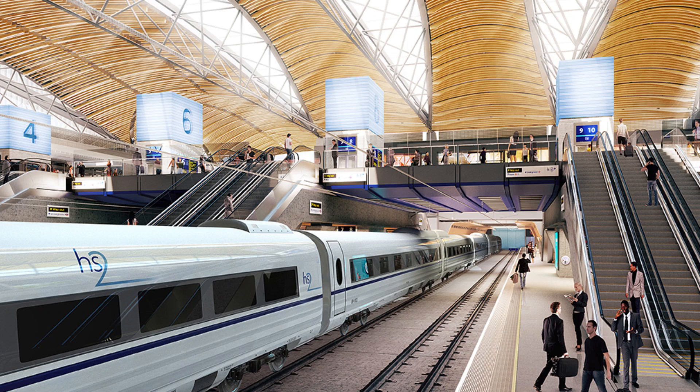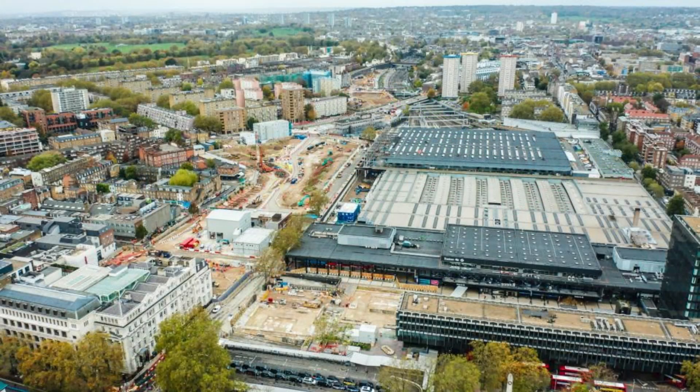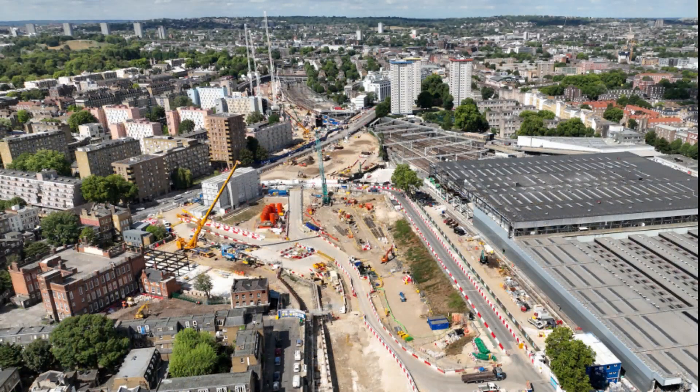The High Speed 2 (HS2) project promises a transformative future for Euston. Plans include constructing a new station adjacent to the existing one, featuring 10 new platforms dedicated to high-speed services. This redevelopment aims to alleviate current congestion and position Euston as a central hub in the UK's high-speed rail network.